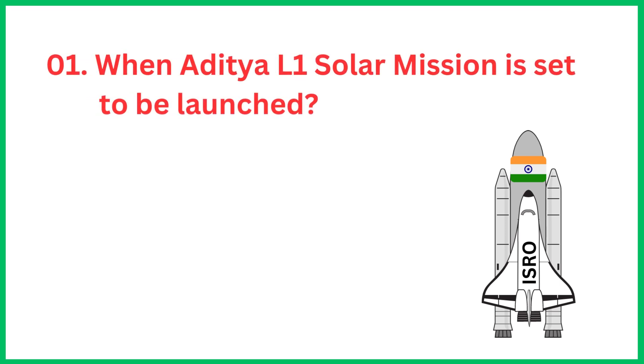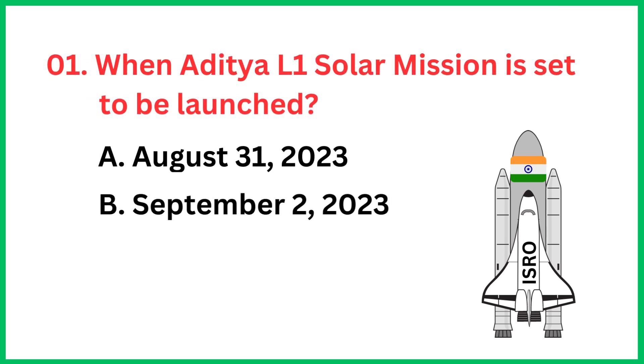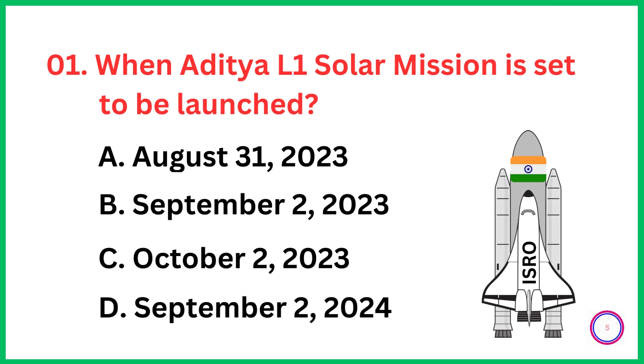When is the Aditya L1 solar mission set to be launched? The correct answer is option B, September 2, 2023.